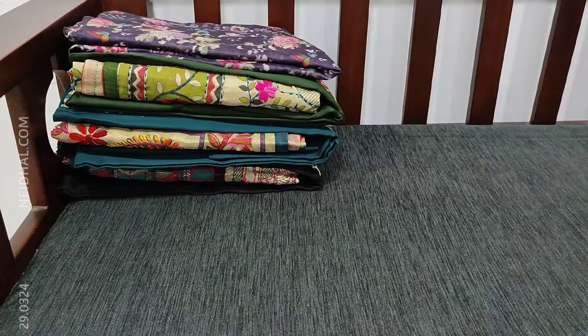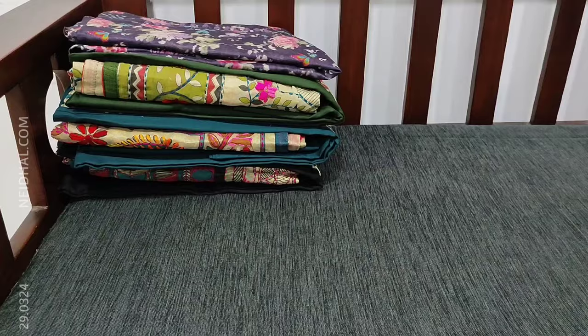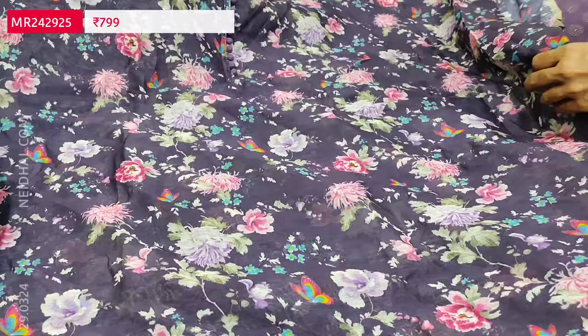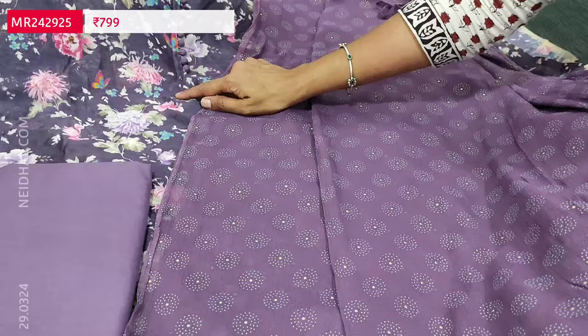Next is a fancy silk cotton set in dark purple color — a floral printed lightweight fabric with pearly buttons on the yoke. The fabric is thin and lining is needed. All are digital printed fancy silk cotton material. We have a matching cotton bottom and a chiffon dupatta with embossed foil work done all over. It is a monotone set all in purple shade and cost of the set is 799. The top is in dark purple while the bottom and dupatta are in light purple shade.